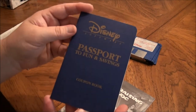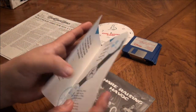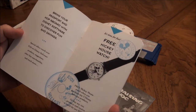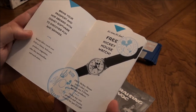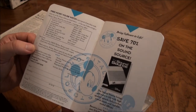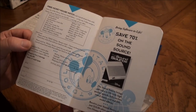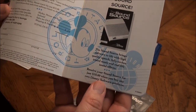Along with the game, you have your Passport to Fun and Savings. Free Mickey Mouse watch — those are expensive these days. And you could receive your sound source for just $10.